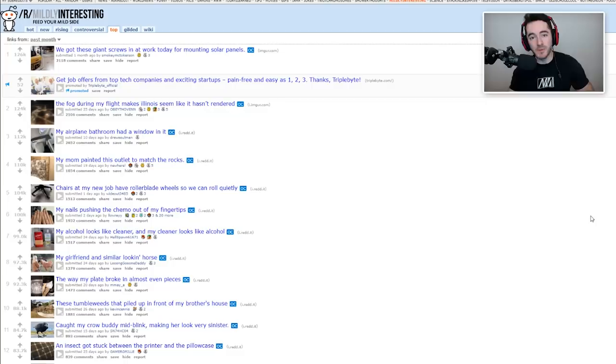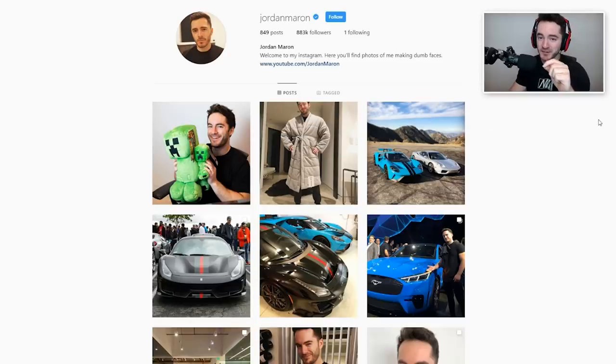All right, how's it doing? What's it going? Welcome back to Mildly Interesting, brought to you by our sponsor, of course, my Instagram page at Jordan Maron. Link is always in the description. Here's the thing — my followers on Instagram, they usually trend downwards.